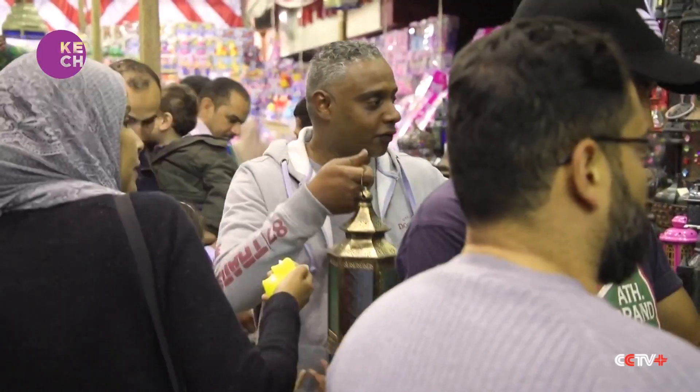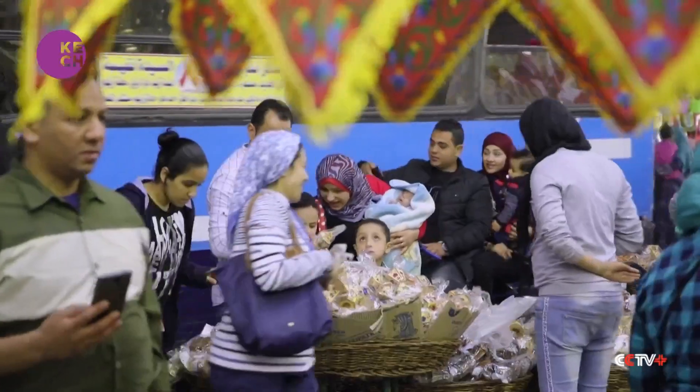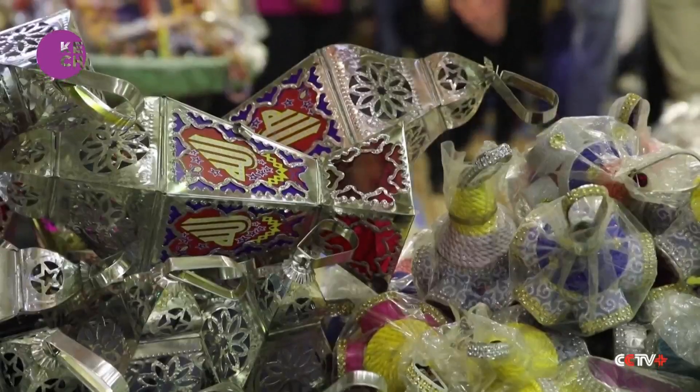The holy month of Ramadan is a time of celebration, prayer and fasting. And therefore, most Egyptians are willing to make the most of it.